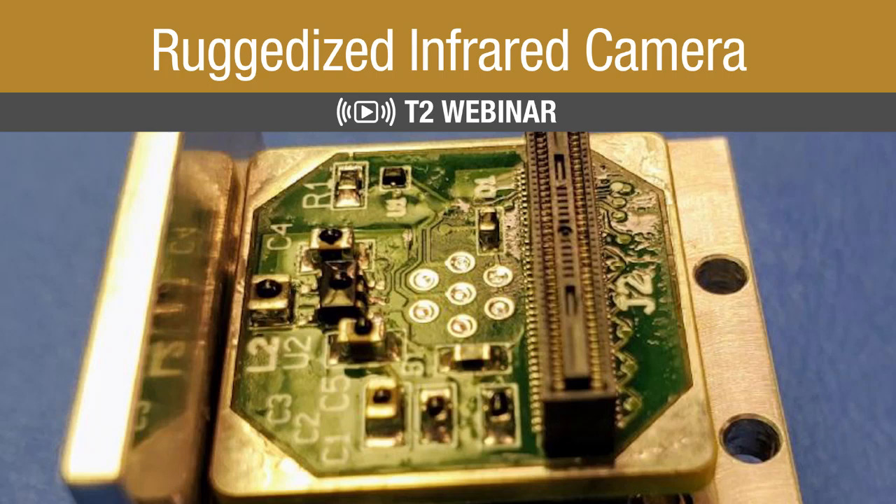Hello everyone, and thank you for joining us today. My name is Jordan Larson, and I will be your host for this NASA Technology Transfer Program webinar on the ruggedized infrared camera.